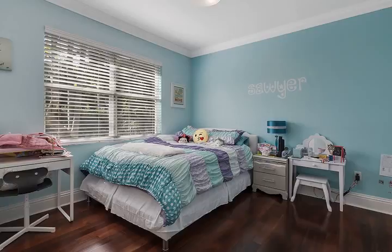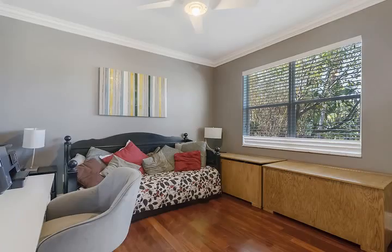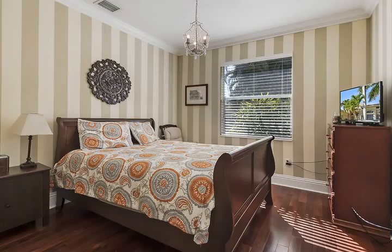Canyon Lakes is a fantastic gated community with an amenity-filled clubhouse, pool, tennis, play areas, and a state-of-the-art gym.